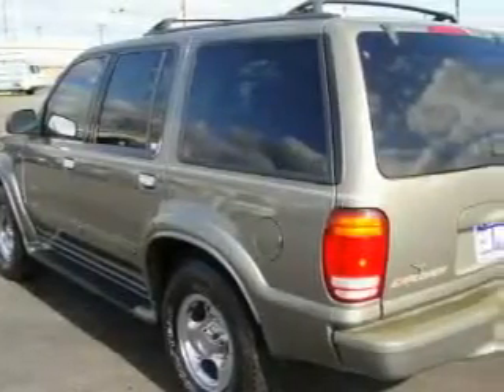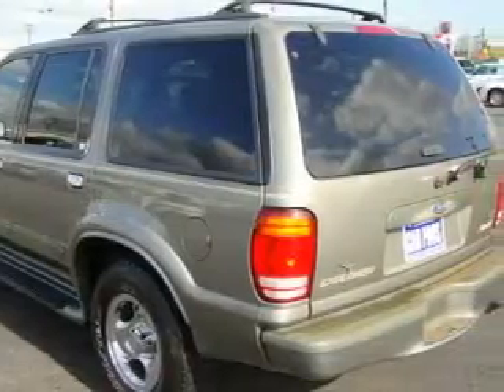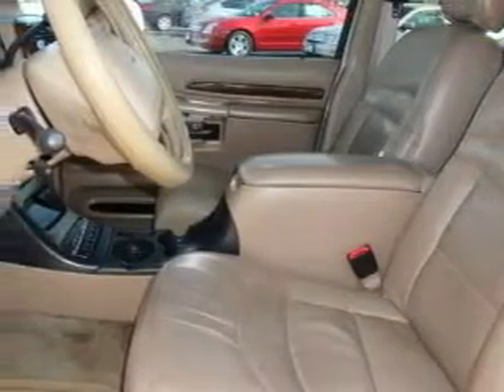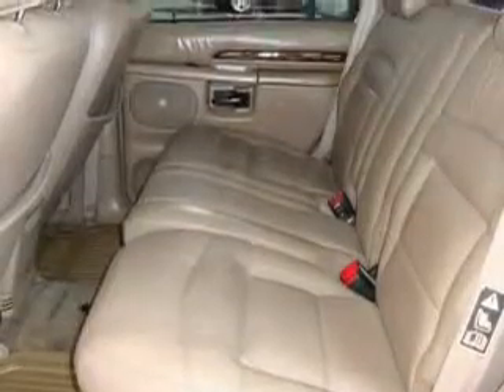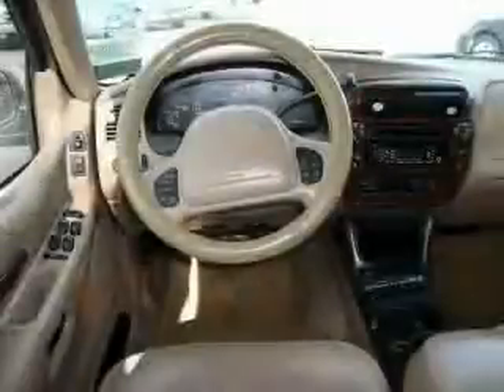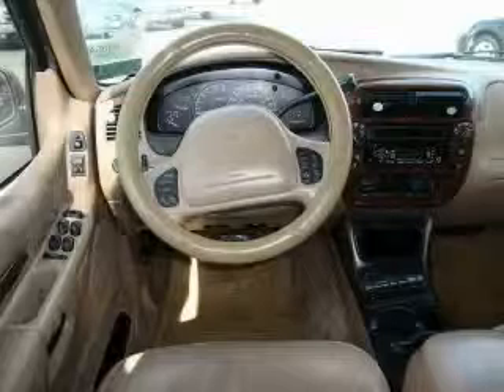The steady six-cylinder engine connected to an automatic transmission is perfect for commuting or cruising. This Ford's list of numerous features includes cruise control, steering wheel controls, a CD player, an anti-lock braking system, interval windshield wipers, and it's easy to see why this automobile is an excellent choice.